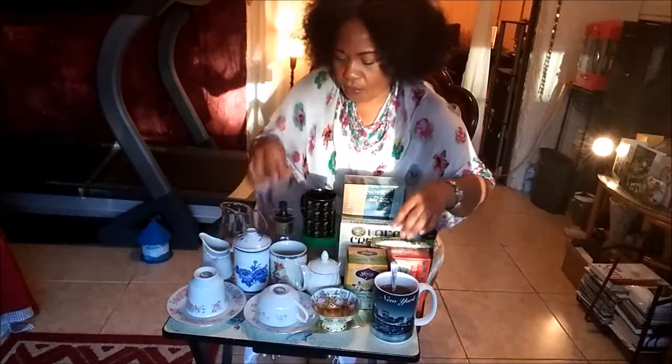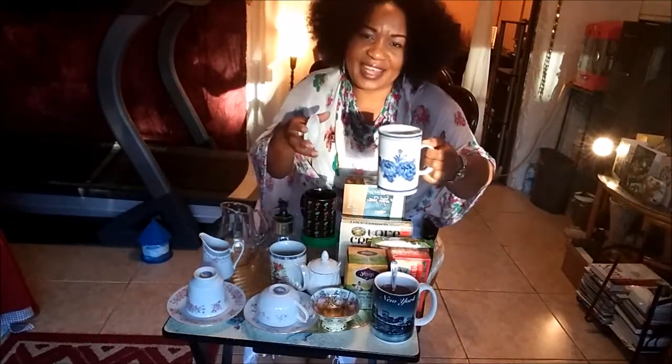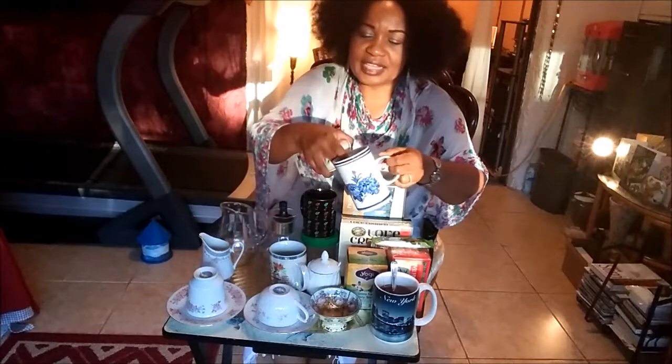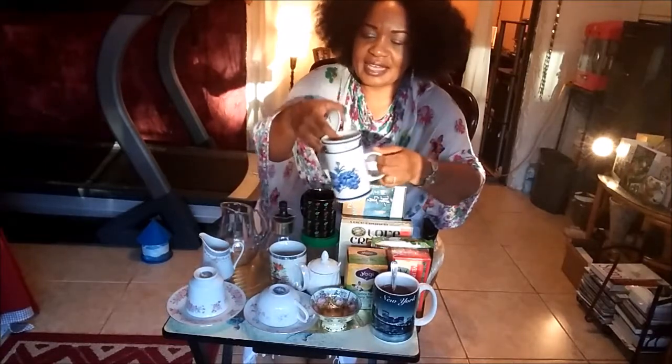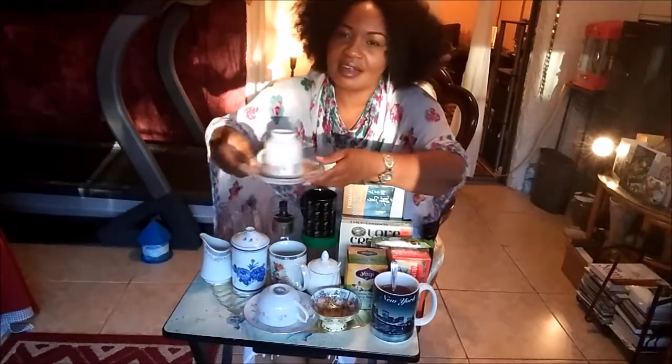I also want to share my cups. When I did my last video I showed you the one I bought at the Asian market, and I've been enjoying it — just put the teabag in and enjoy it. So I'm sharing with you my tea cups — these are just my dainties.